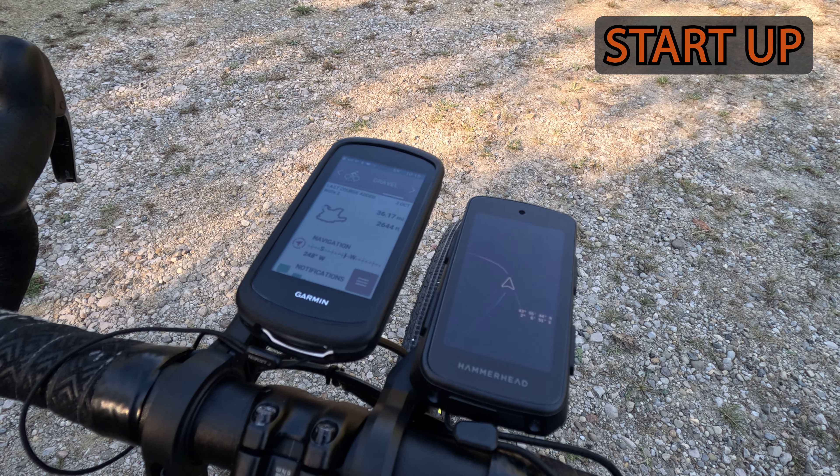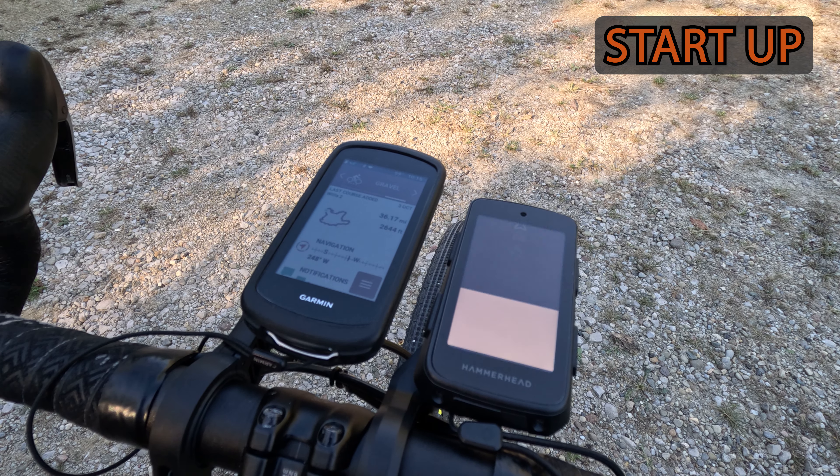These are both solid cycling head units, but you will notice that one is a lot more refined than the other.